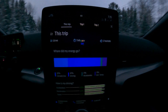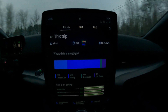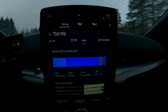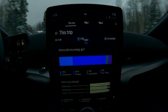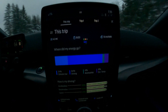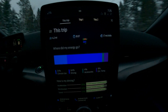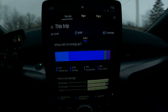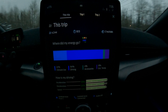Good morning YouTube. Quick video this morning about some questions people have been asking about trip information and how range is being affected by the temperature. As you can see, we're at six degrees Fahrenheit here this morning. It is New Year's Eve morning here in Minnesota and it's going to get colder over the next couple of days, so I'll have some follow-ups to this. This is just a little preview.